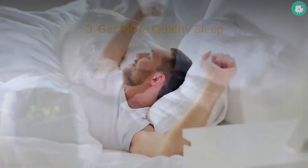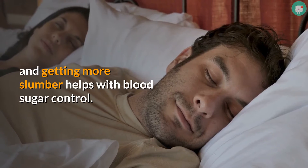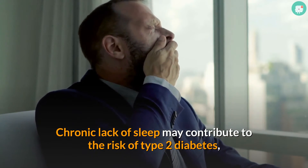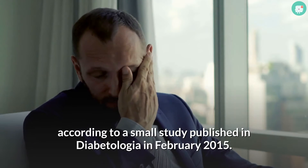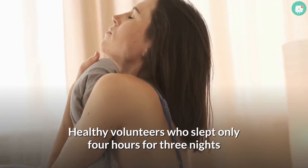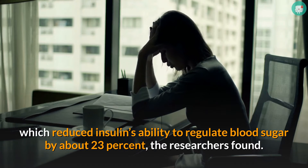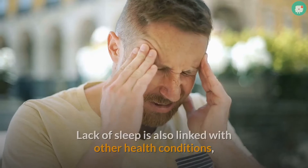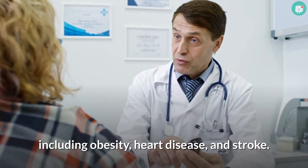Tip 3: Get more quality sleep. Poor or limited sleep affects body chemistry, and getting more slumber helps with blood sugar. Chronic lack of sleep may contribute to the risk of type 2 diabetes, according to a small study published in Diabetologia in February 2015. Healthy volunteers who slept only four hours for three nights in a row had higher levels of fatty acids in their blood, which reduced insulin's ability to regulate blood sugar by about 23%. Lack of sleep is also linked with obesity, heart disease, and stroke.